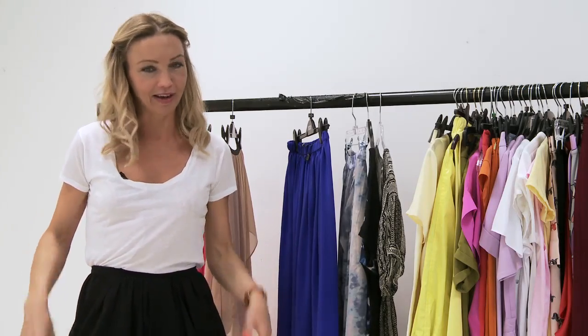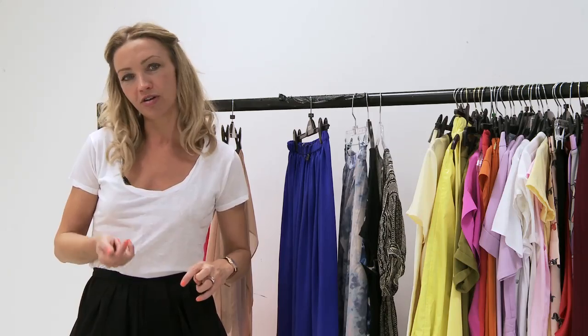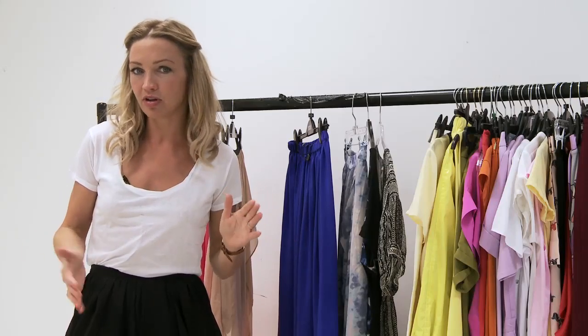The mullet hem — you can probably guess what that means — it means it is short at the front and long at the back, like a haircut. It is actually a look which sort of began to take hold on the red carpet. Kerry Mulligan wore a Prada mullet hem for the Oscars the year before last, which caused quite a lot of controversy. I didn't like it myself, but the look has kind of caught on and this season you see it quite a bit on the high street.